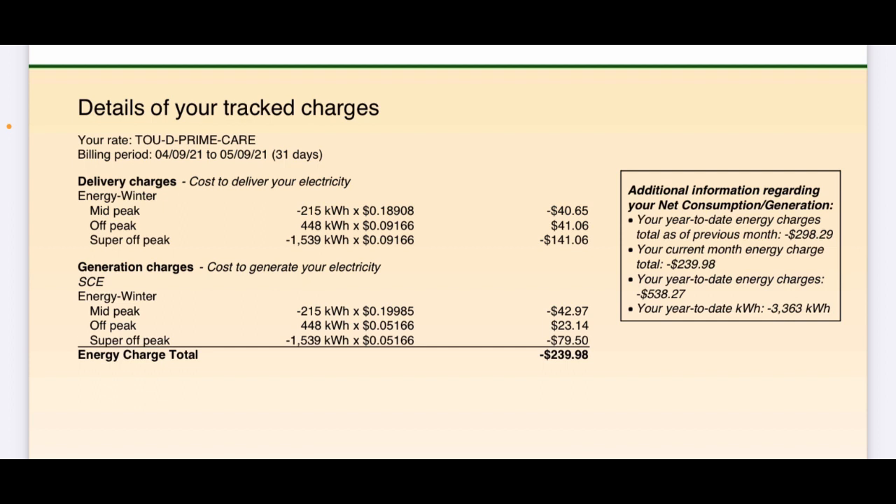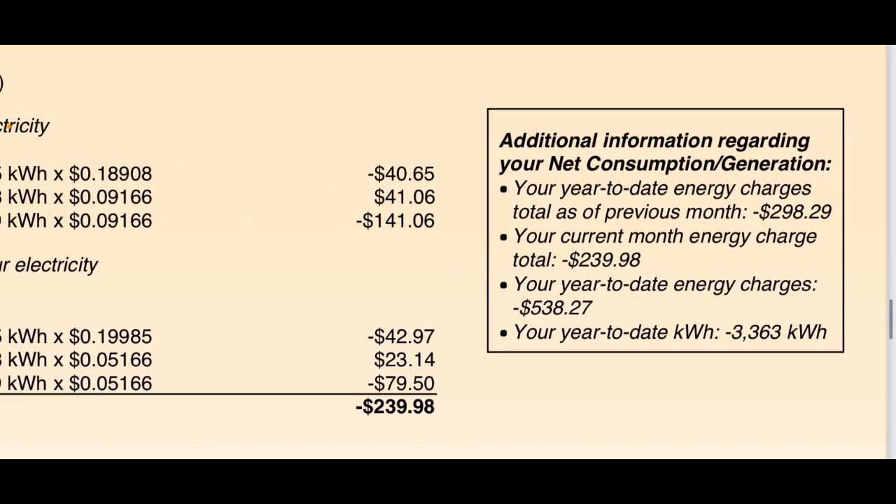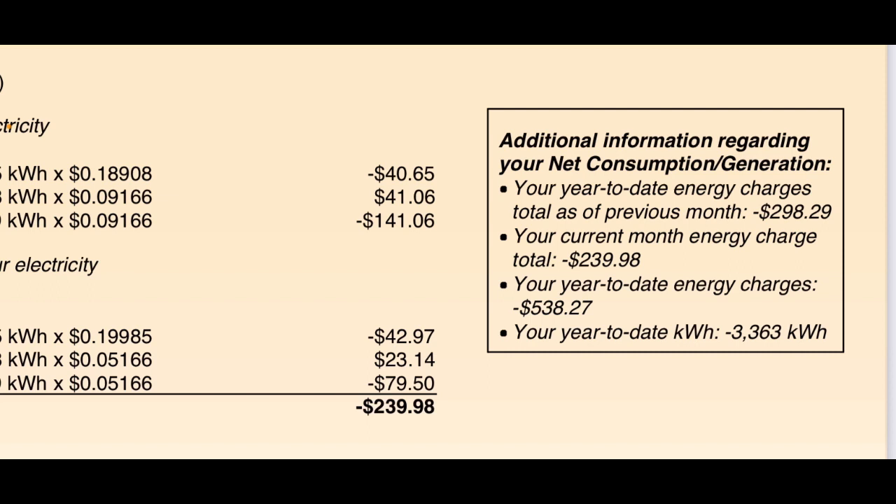Details of your tracked charges shows pretty much by the hour kilowatt-hour what they charge — what I get charged, what I get credited, delivery charges, generation charges. The net between the two: this month I have a credit of $239.98. Additional information regarding net consumption and generation: year-to-date energy charges as of previous month were negative $298.29, current month energy charge total is negative $239.98, making the year-to-date energy charge total negative $538.27. Year-to-date I've sent back more than I've used — 3,363 kilowatt hours.